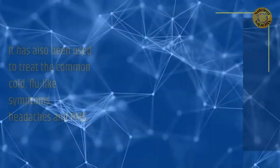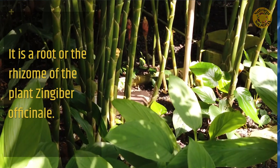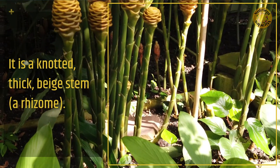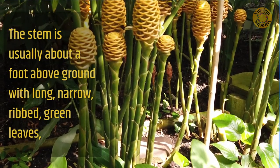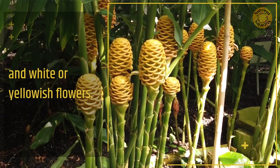What is ginger? It is a root, or the rhizome, of the plant Zingiber officinale. It is a knotted, thick, beige stem — a rhizome. The stem is usually about a foot above ground with long, narrow, ribbed green leaves, and white or yellowish flowers.